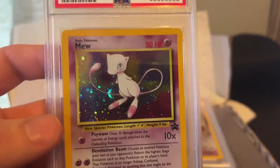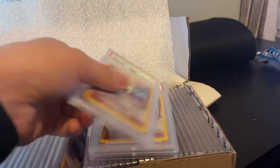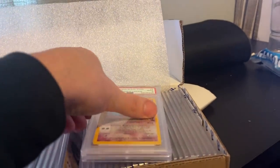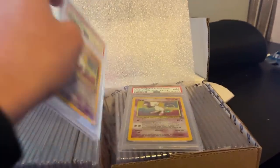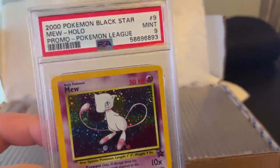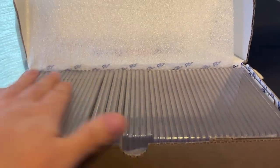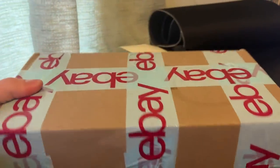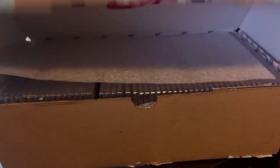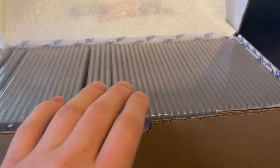A black star promo Mew PSA 9 — absolutely beautiful. We've got 16 of these ones alone. We've really invested a lot of money in this but there is a lot of money to be made. The estimated value of this whole box — no bigger than a shoebox — is probably about three and a half grand. So in the next episode of the £1 challenge we'll start listing these bad boys.